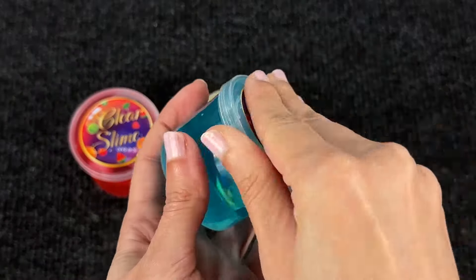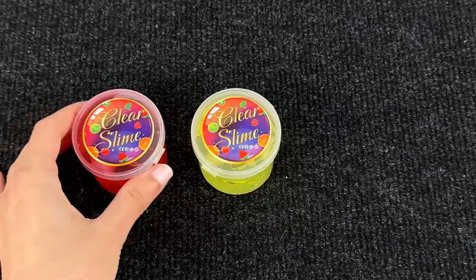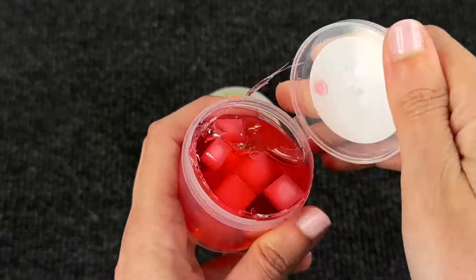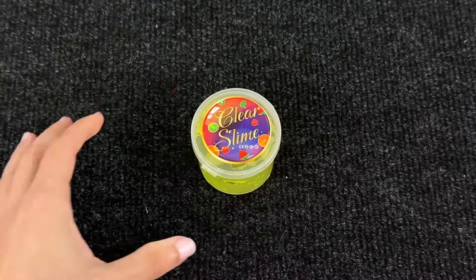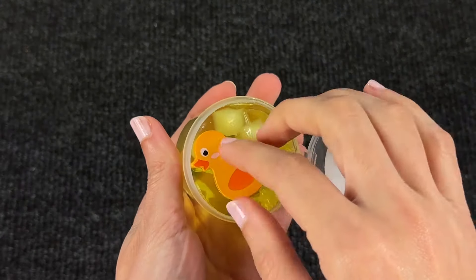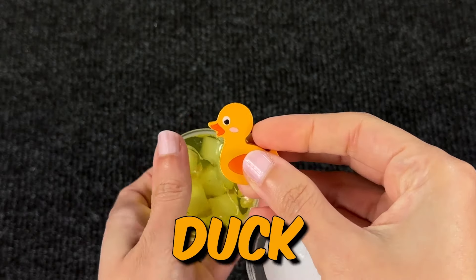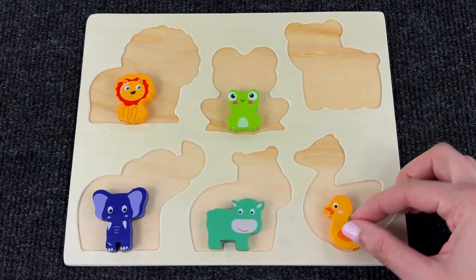Now we have 3 slimes. Blue slime — can't see anything inside. Let's try the red one — it's a baby duck! Let's put it in the puzzle, right here!